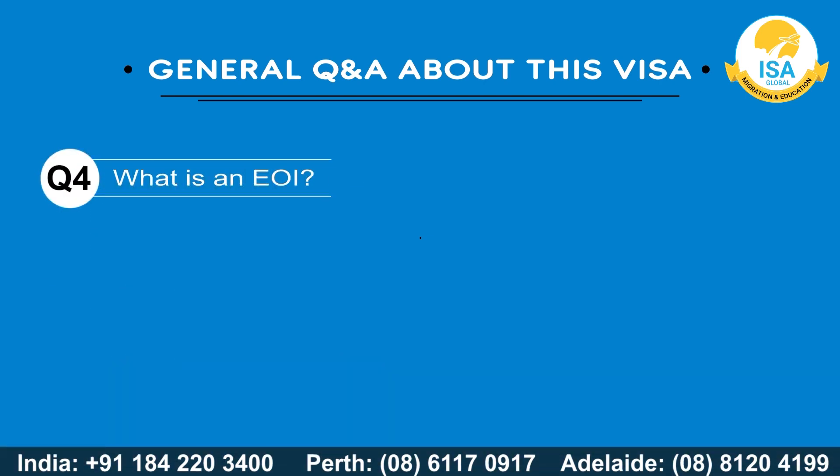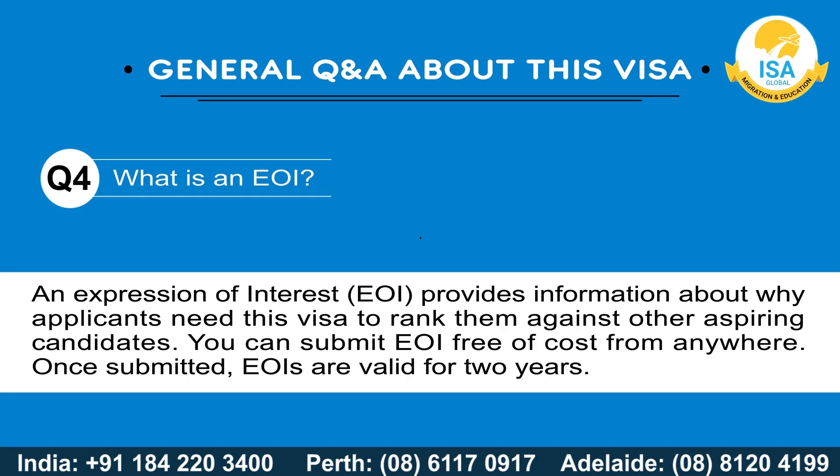What is an EOI? An Expression of Interest (EOI) provides information about why applicants need this visa, to rank them against other aspiring candidates. You can submit an EOI free of cost from anywhere. Once submitted, EOIs are valid for two years.